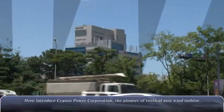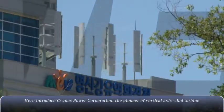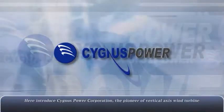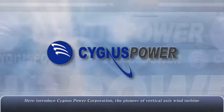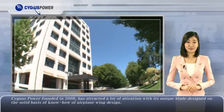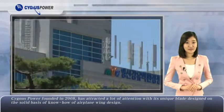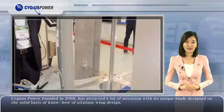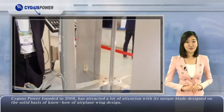Introducing Cygnus Power Corporation, the pioneer of vertical axis wind turbine. Cygnus Power, founded in 2008, has attracted a lot of attention with its unique blade designed on the solid basis of know-how of airplane wing design.